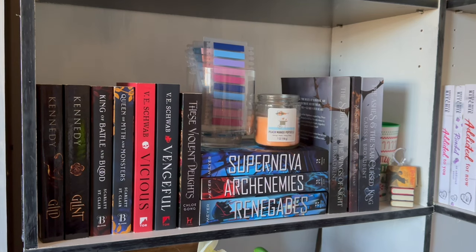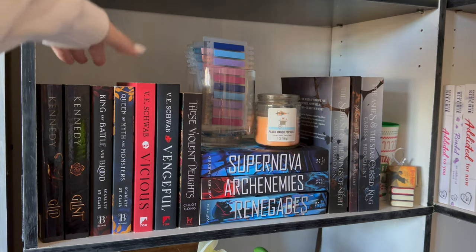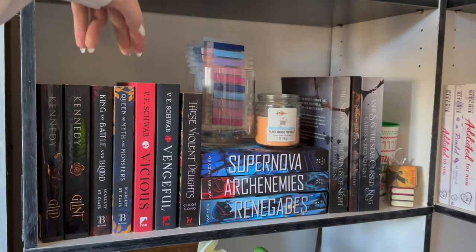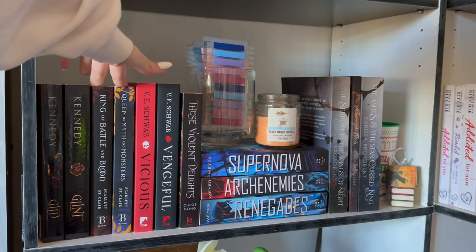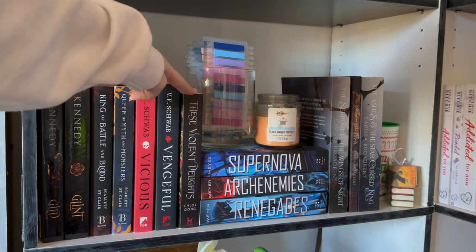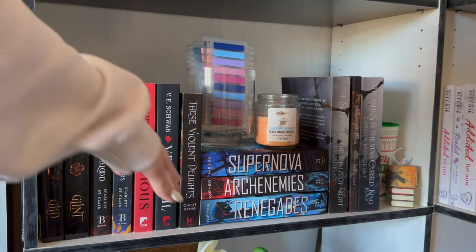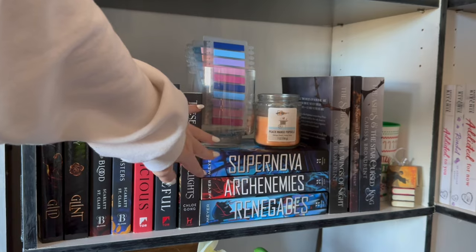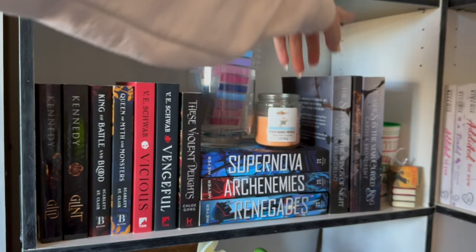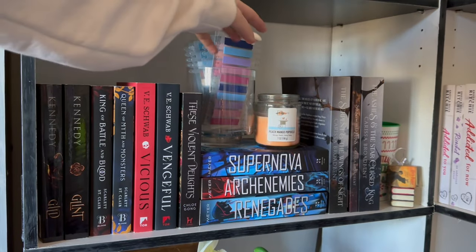This is more incomplete series — there's no rhyme or reason to why a book ended up on this shelf. We have Guilt and Glyn, the first two books in the Plata Prisoner series, and I've only read Guilt. King of Battle and Blood, Queen of Myth and Monsters by Scarlett St. Clair. The Vicious and Vengeful duology. These Violent Delights — I only own the first book by Chloe Gong, trying to behave. The Renegades Trilogy by Marissa Meyer — haven't read any of them. And Serpent and Wings of Night trilogy by Carissa Broadbent — I only read the first one.